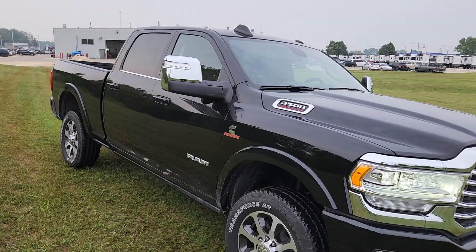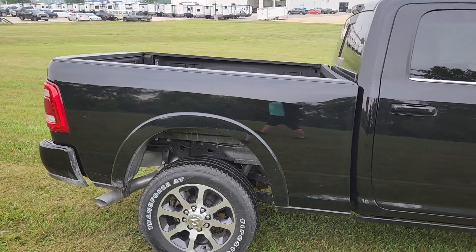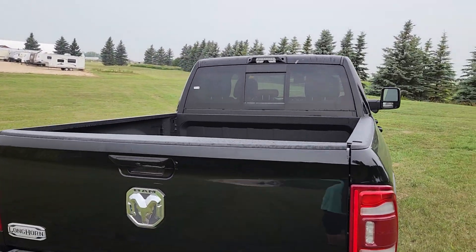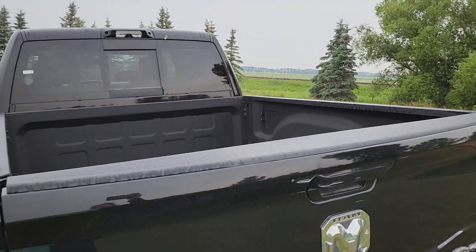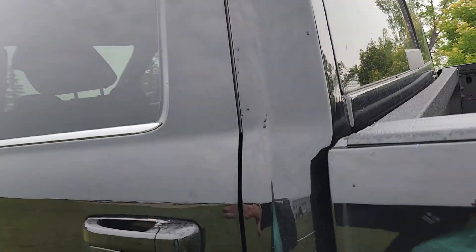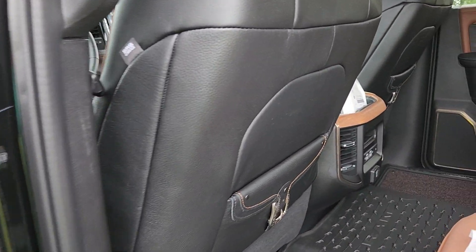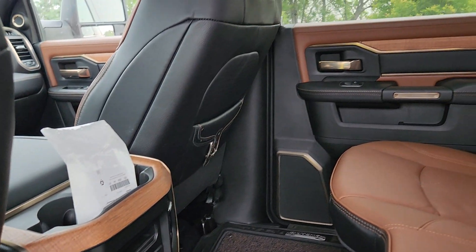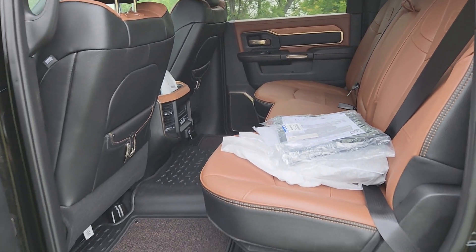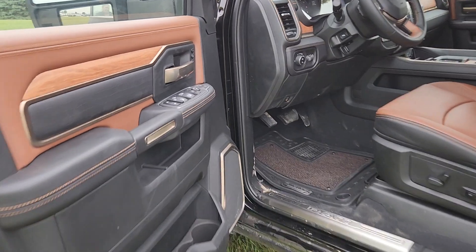I'm going to give you a quick walk around of the exterior and then I will jump inside and show you what it looks like in there. This beauty comes already outfitted with the spray-in box liner. Fifth wheel prep group is in there. Gorgeous Longhorn trim. We do have a couple of packages — I literally peeled the plastic off of this one just for the video. They will get it all set up and prettied up for you, but in the meantime I thought I'd give you a sneak peek.